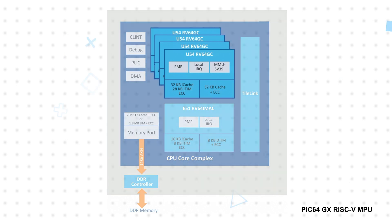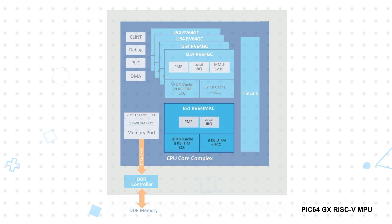The MPUs feature four 600MHz RV64GC RISC-V application cores, as well as a separate 600MHz RV64IMAC monitor processing core. These are supported by a flexible 2MB L2 cache with a loosely integrated memory mode for deterministic access and a coherent scratchpad memory mode to share messages between cores.